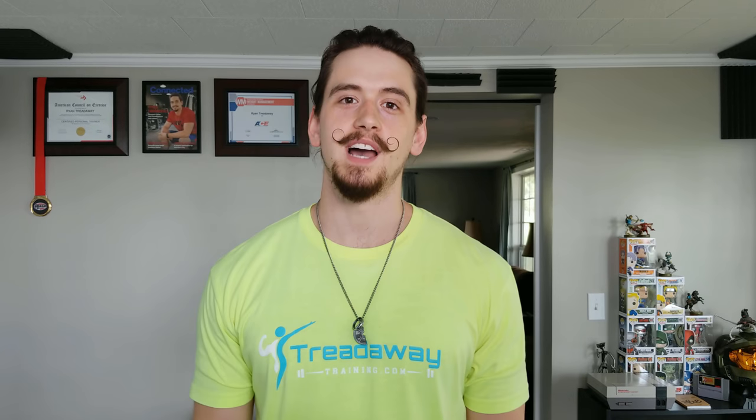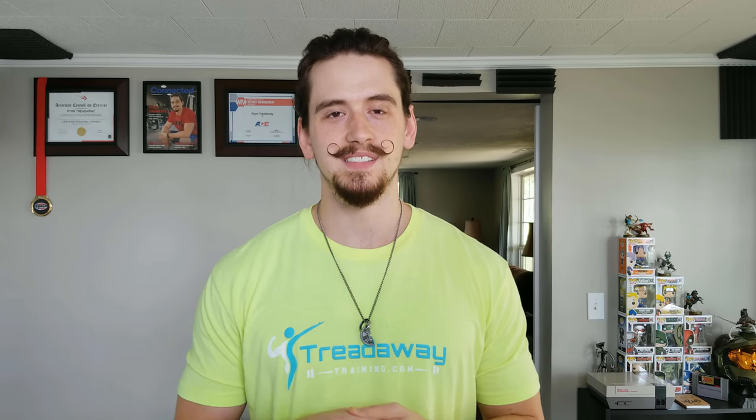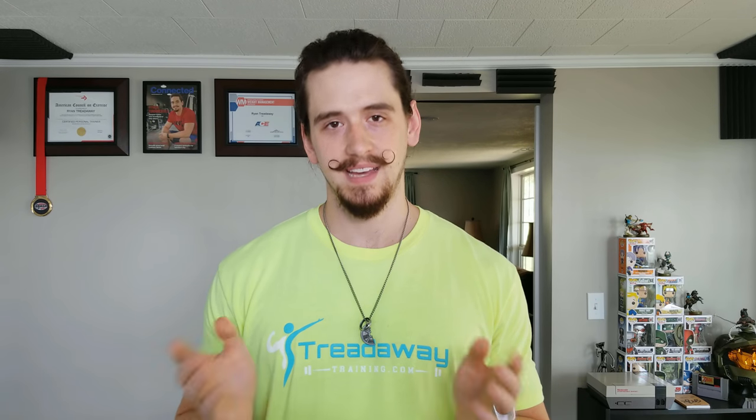Thank you so much for watching. This is actually my third time recording this video — my camera crashed twice when I was three-quarters of the way through. So if you enjoyed it, drop me a thumbs up and a comment to make me feel better about the hour and a half I just wasted on camera issues. Make sure to subscribe if you haven't already. I'll be back Sunday on the Treadaway Training blog to cover this topic in more detail. God bless you and your family, and I'll see you Sunday.